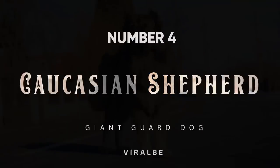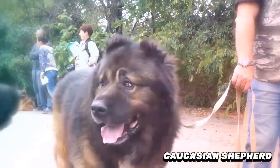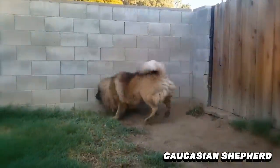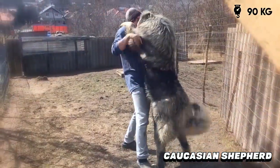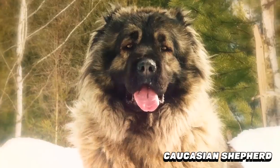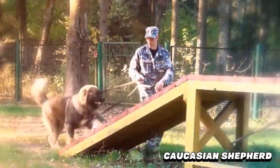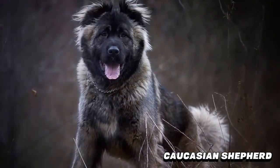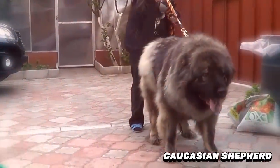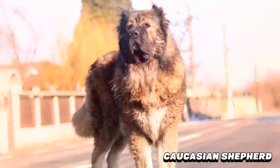Number 4: Caucasian Shepherd. Despite looking like an adorable cuddle monster, the Caucasian Shepherd dog is a strong-willed, loyal, fearless dog and can weigh up to 200 pounds. He is a formidable guard dog suitable to protect property such as large estates, in prisons, and by the military. This dog will fiercely protect whoever he believes is his family, including children, other dogs, and even cats — but will attack everyone else.